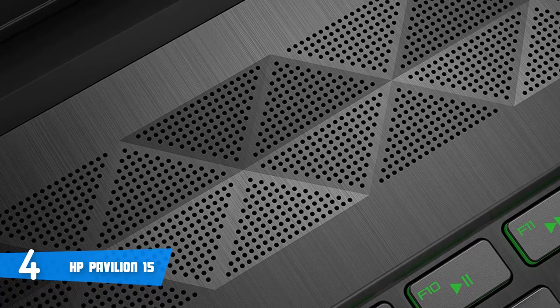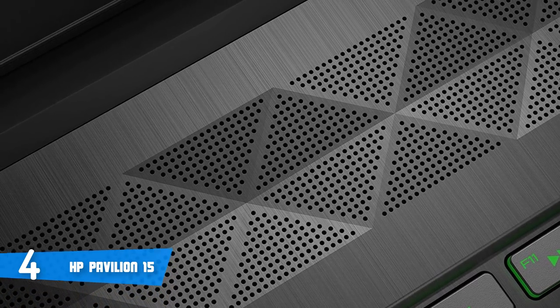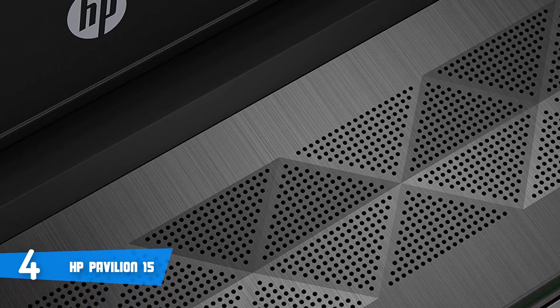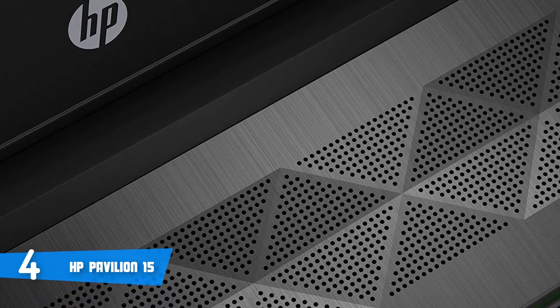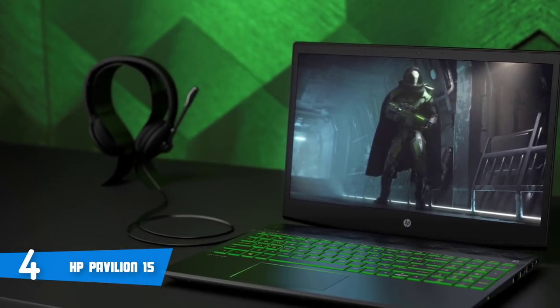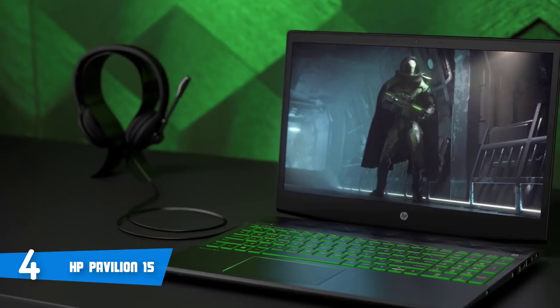When it comes to performance, this laptop is one of the more fully loaded budget machines in this roundup, including a 2.2GHz Core i7-8750H CPU, 16GB of RAM, and dual hard drives comprising a 1TB traditional drive and 128GB SSD.